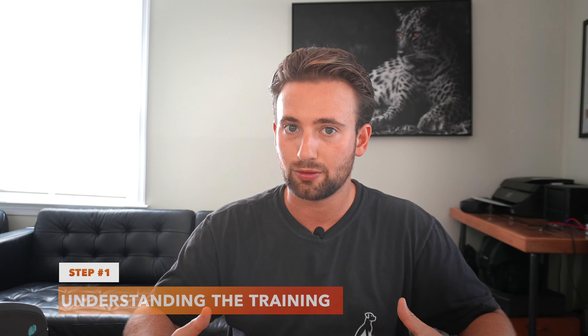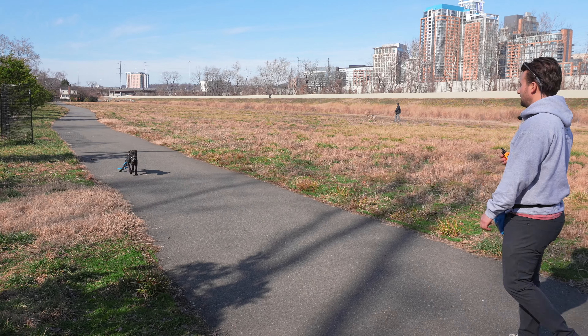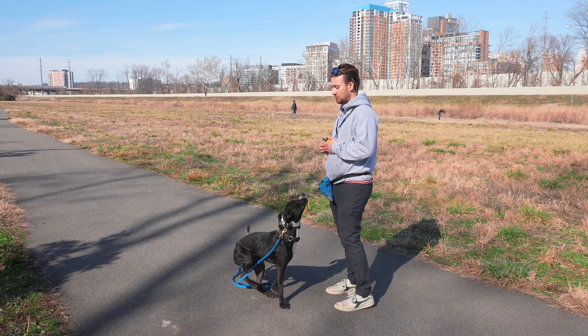Before we start training our dog to have a perfect recall, we need to understand how we're going to encourage our dog to respond to us 100% of the time and be a leader as their owner. This is something I see dog owners struggle with every single day — they lack leadership, consistency, and the right approach. They go outside with a bunch of treats, or even cut-up steak, to try to get their dog to recall, and that is missing the entire approach.